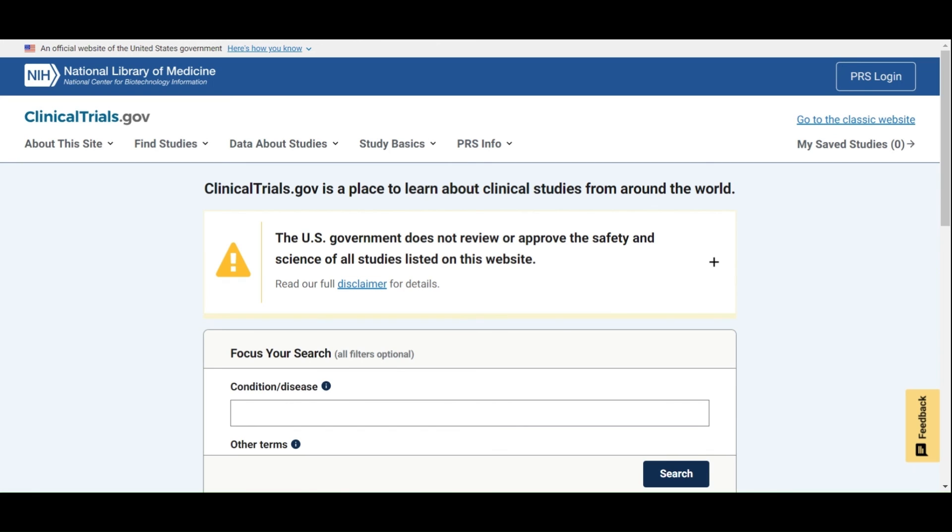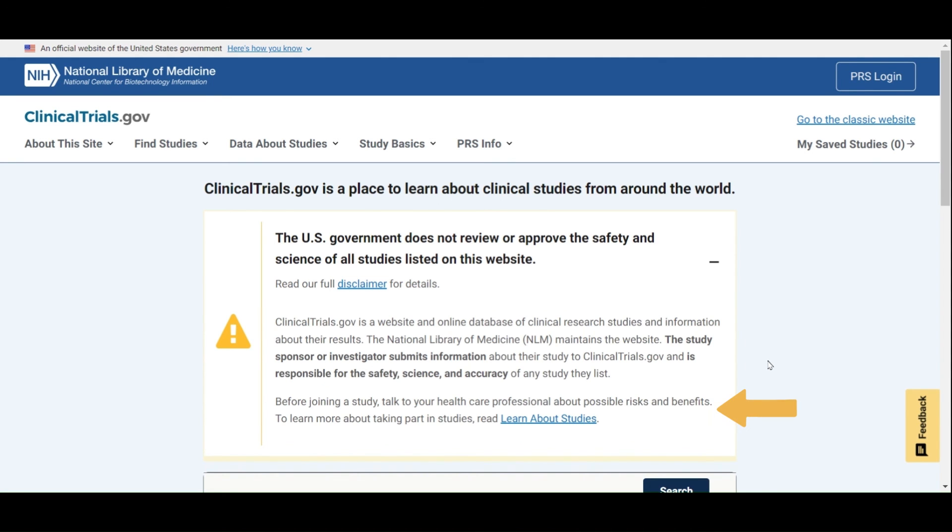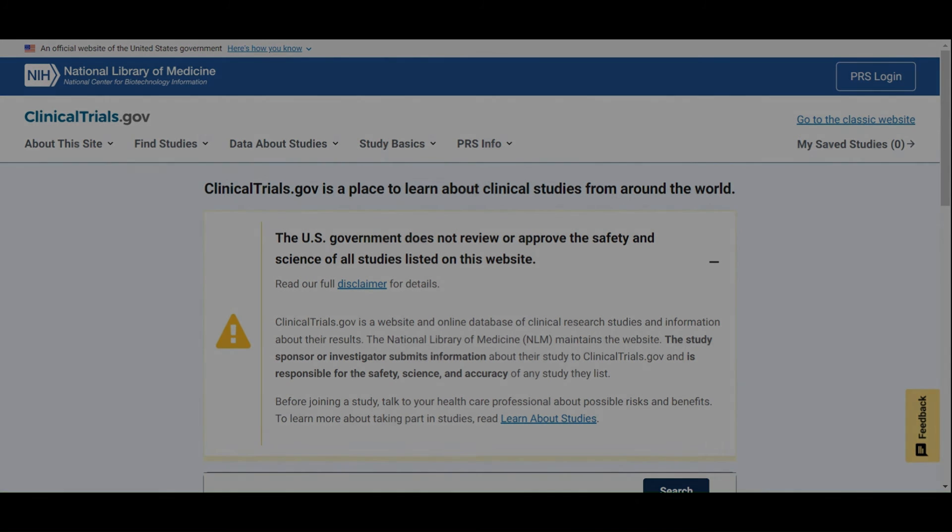And that is how to find out information about an ataxia clinical study using ClinicalTrials.gov. I hope you found this walkthrough helpful. On one final note, before joining a study, please talk to a healthcare professional about the possible risks and benefits. The information you find on ClinicalTrials.gov should be the start of a conversation, not the end of one.